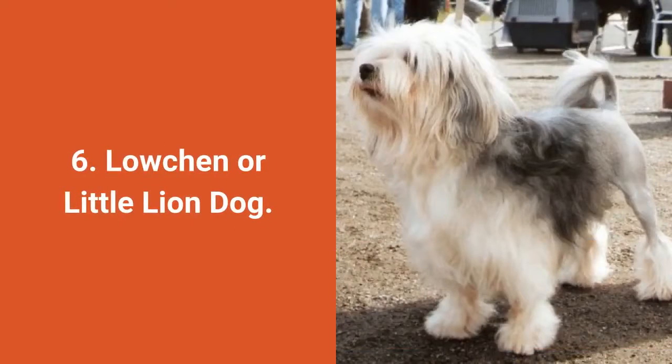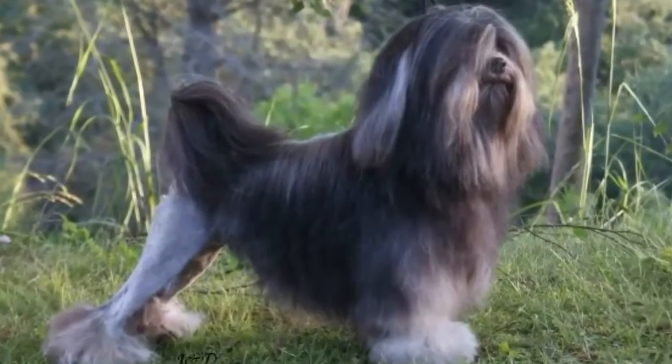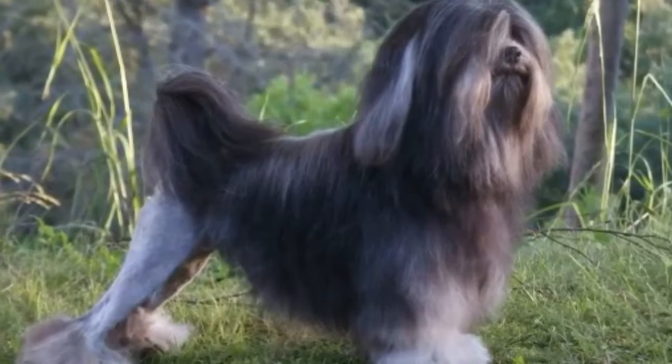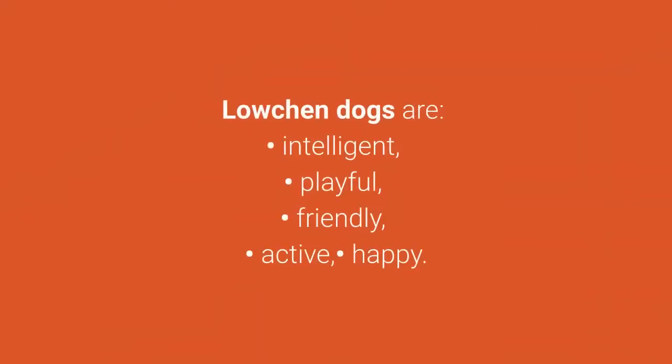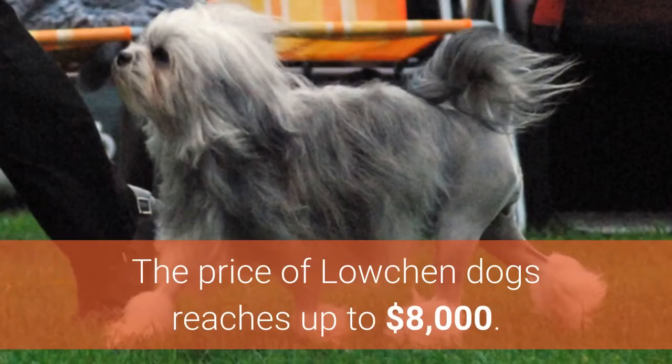Dog breed number 6: Lowchen, or Little Lion Dog. Lowchen is a small dog with long hair and is known as a rare dog breed. Lowchen dogs are intelligent, playful, friendly, active, and happy. The price of Lowchen dogs reaches up to $8,000.